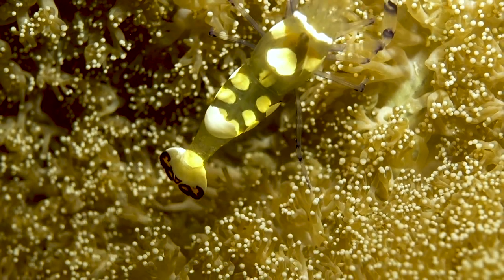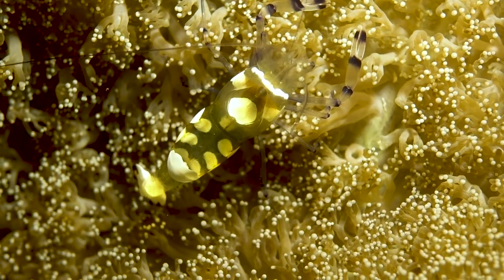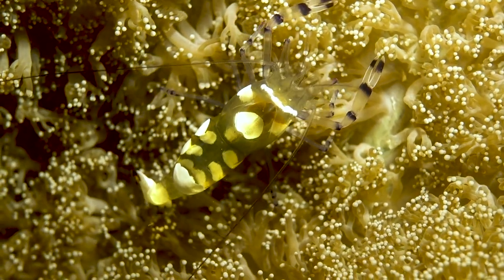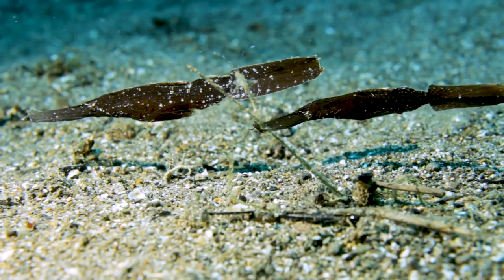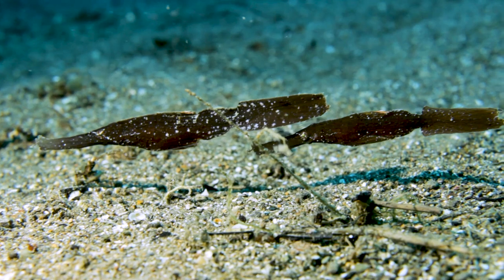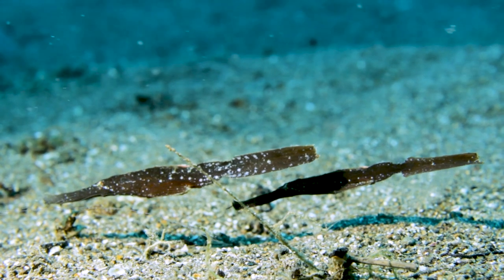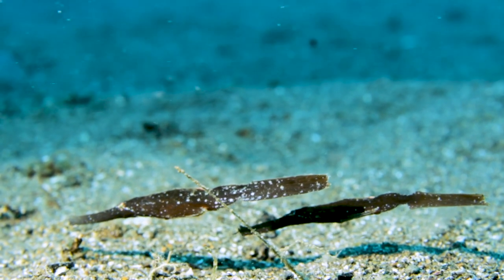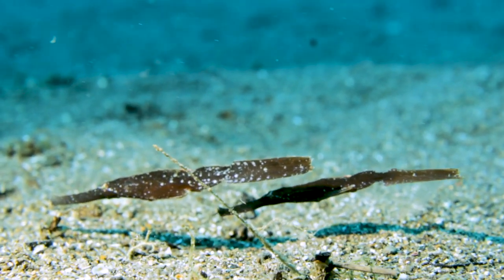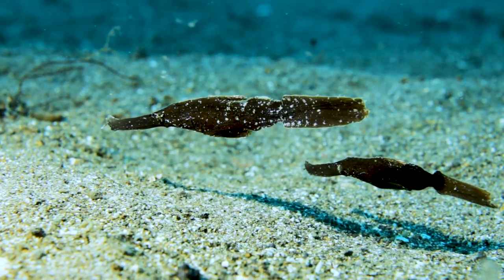Some stuff like this peacock tail anemone shrimp are a little easier since they're about a quarter inch long and they're perfect subjects. But what I really liked to see was about 10 or 15 feet to the left — the robust ghost pipefish. As you can see, these guys are perfectly camouflaged to mimic dead seagrass, and it makes them really interesting to film. These guys happen to be out in the barren sand, but you'll usually find them in all kinds of seagrass.